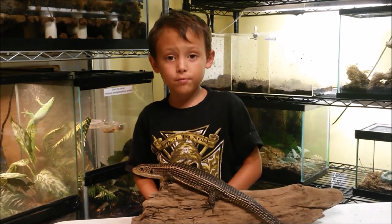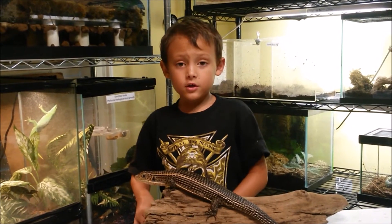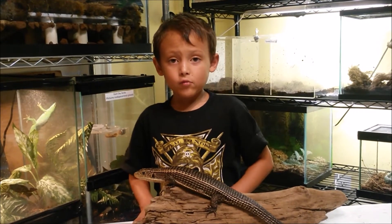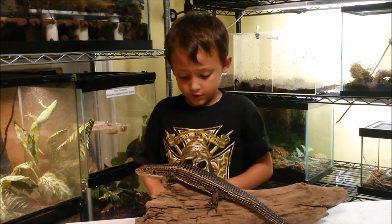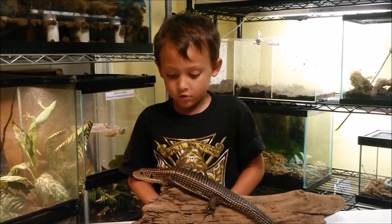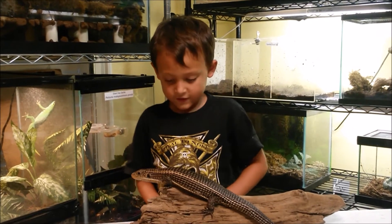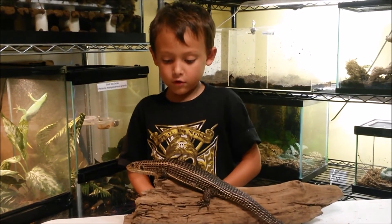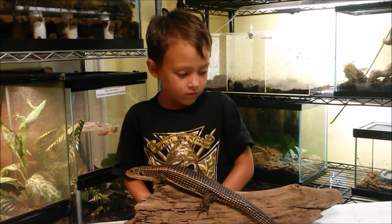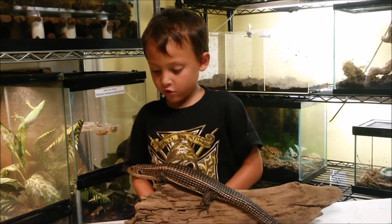Hi everybody, I'm Blake Berg and this week is Animal of the Week. Here is the Plated Lizard — my pet Tufus. He's very nice and he's about a foot and a half long and he's from Africa.